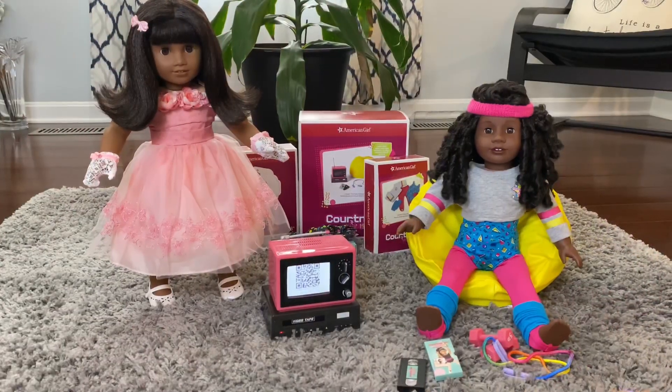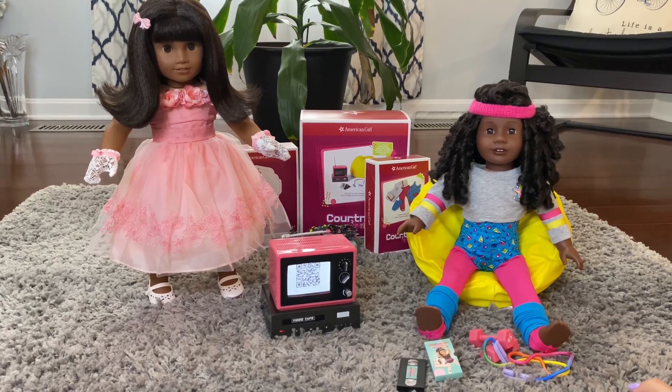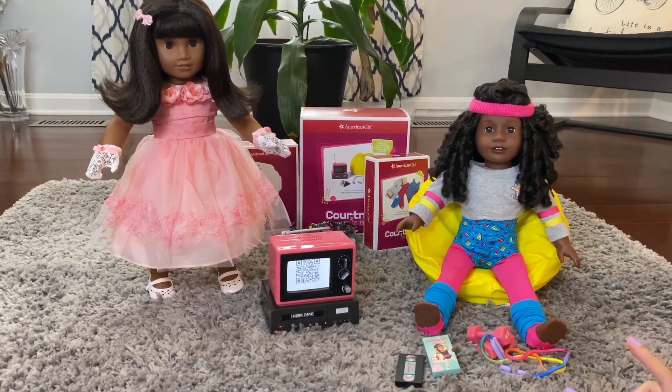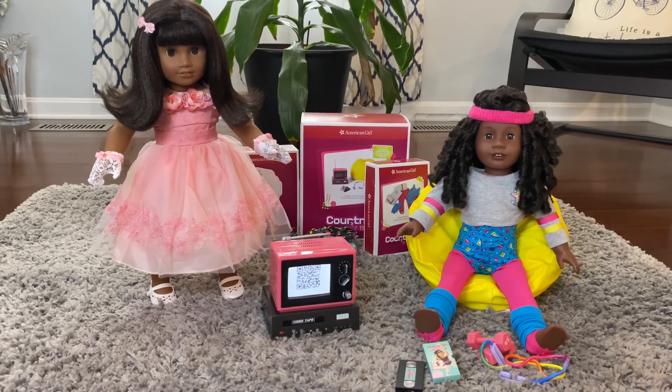So that's it for this video. I really love both these outfits and I think this TV is so cool, so I definitely suggest you guys get it if you're thinking about it. I'll see you guys next time!